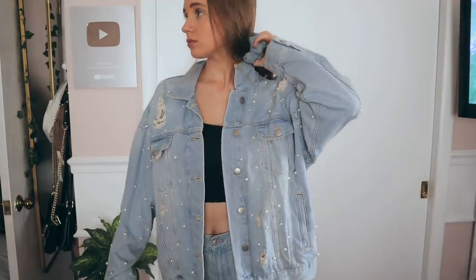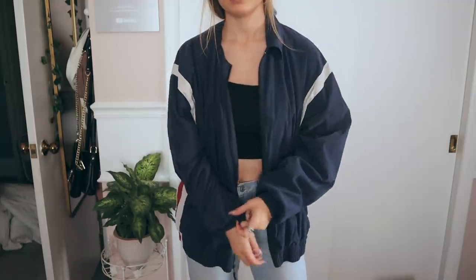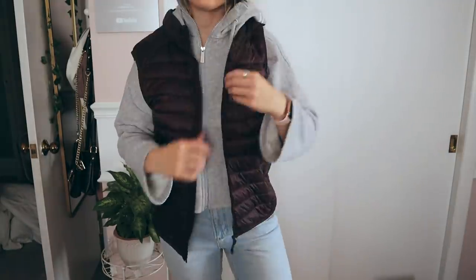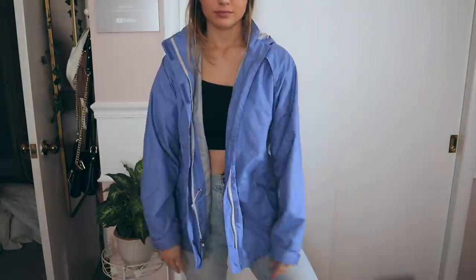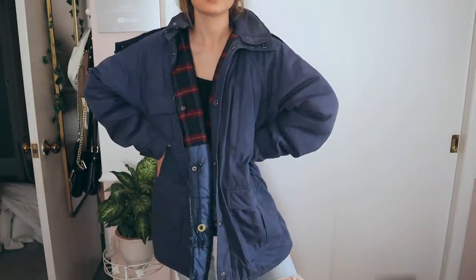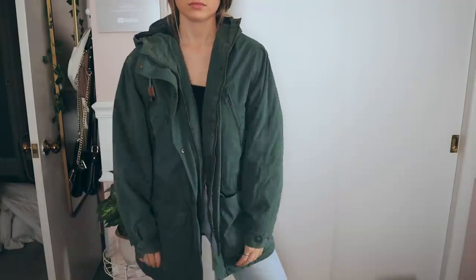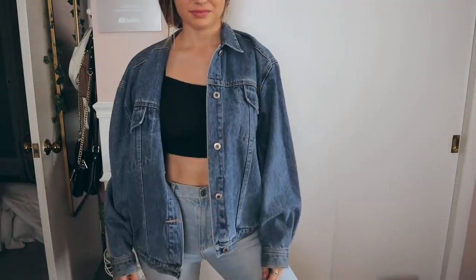Jackets are without a doubt my favorite thing to look for at the thrift store. Not only are they so unique and inexpensive, but it's honestly just fun to look through all of them and see what cool stuff they have. There are so many truly vintage pieces, and a jacket is really my go-to statement piece for an outfit. I wear a lot of basic pieces otherwise, and throwing on a really cool jacket just takes the outfit to a new level.